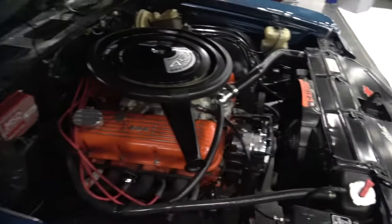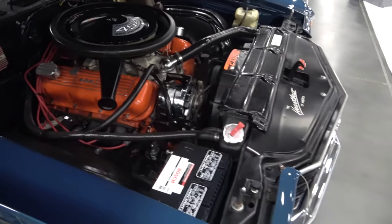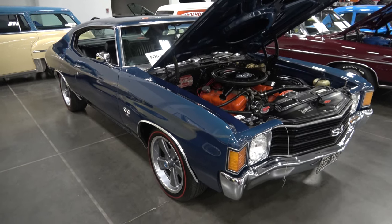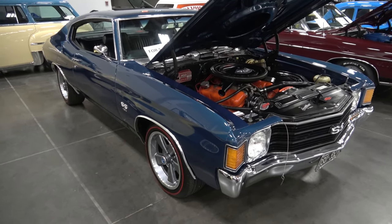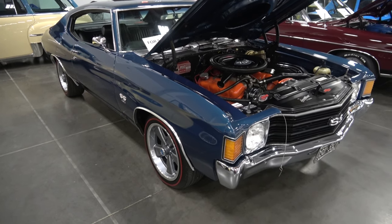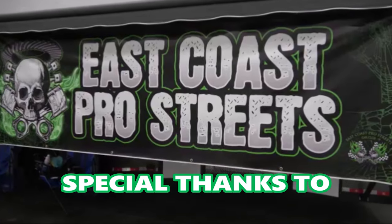This car is located in Virginia, the Virginia Beach area. So if you like this video, don't forget to click the like button, don't forget to subscribe, and hit the notification bell for future videos. Until next time, thanks for watching. Bye.